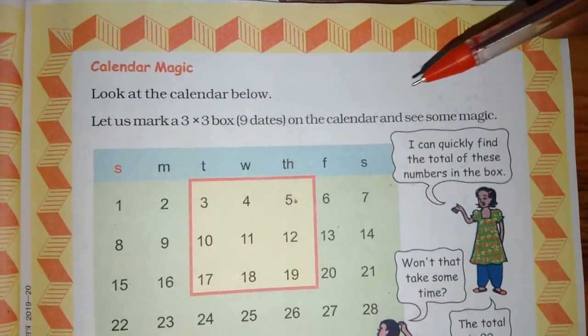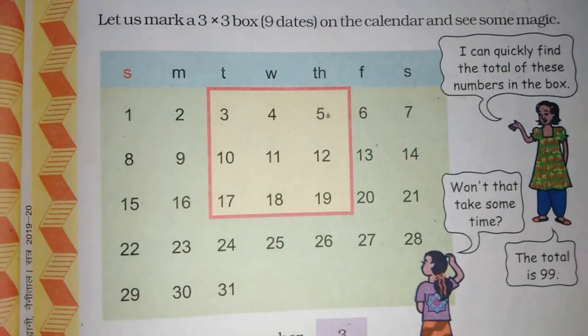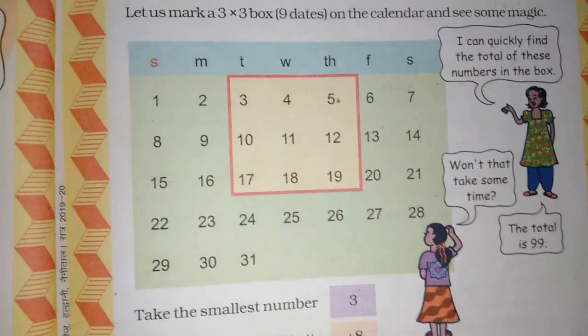Let us mark a 3x3 box on the calendar and see some magic. How many months do you see on the calendar? 12.